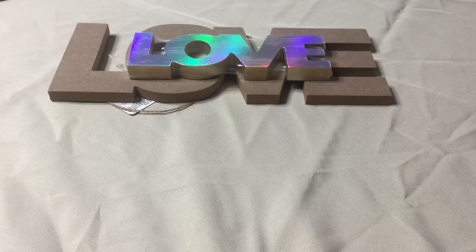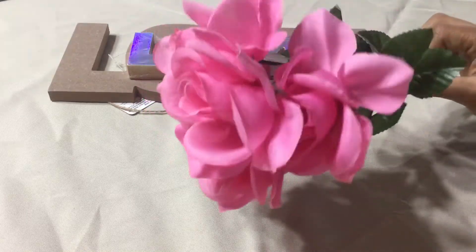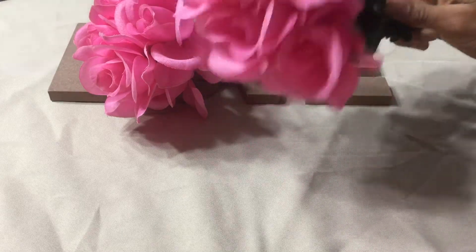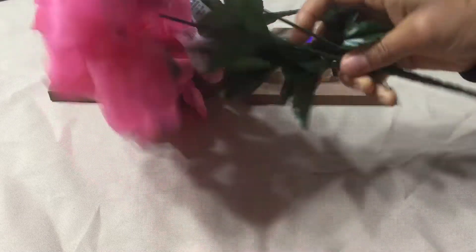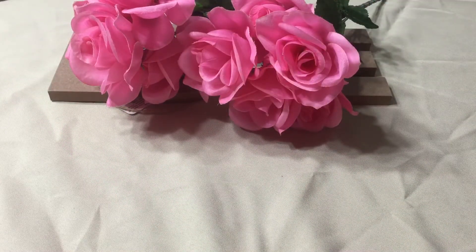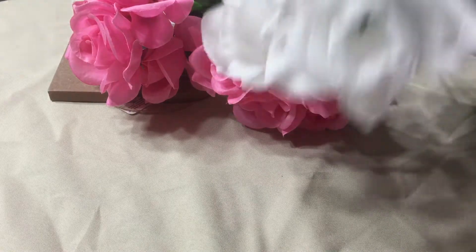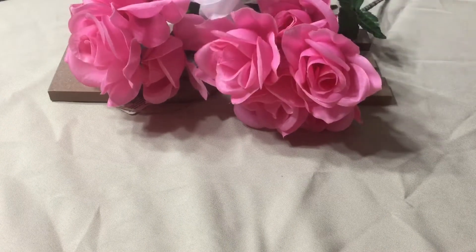And then I also picked up these roses — the pink ones. I thought these were really pretty so I picked up two of those, and you get five in each bundle. And then I also picked up a white one. Oh no, this one is missing a rose, but you get five, which is fine — I just wanted five anyways. So I picked those up.